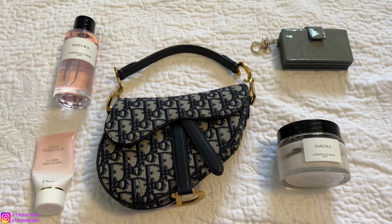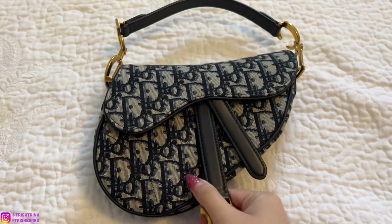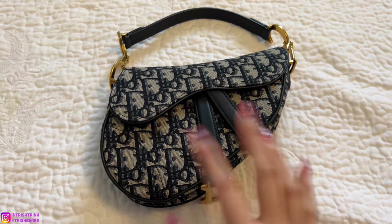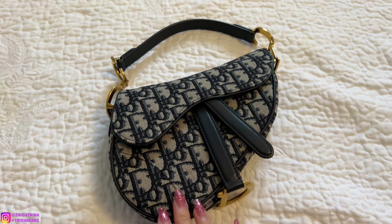Let's go ahead and do the handbag first. In April I've been wearing my Dior saddlebag a lot. This is in the mini size, and this was one of the first versions — it had no strap, so unfortunately my saddle bag has no strap, but the newer versions do come with a strap, which is so much nicer.